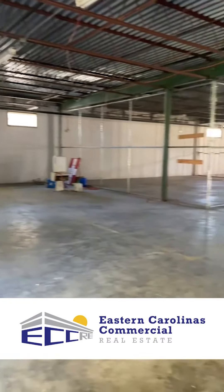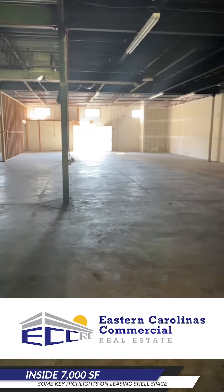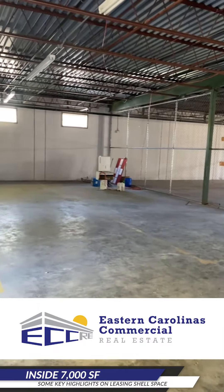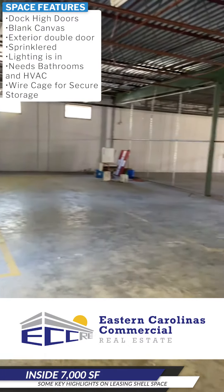Hey everybody, it's Kelly Sullivan with Eastern Carolina's Commercial Real Estate. I'm out in Jacksonville right now in a warehouse space. Sometimes this can be really intimidating to tenants because it's just a big open space — this is 7,000 square feet and it can be used according to zoning for a lot of different things.